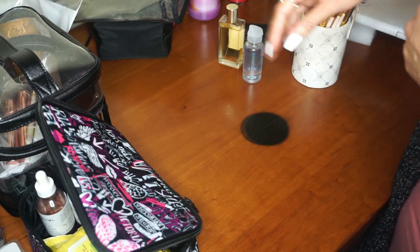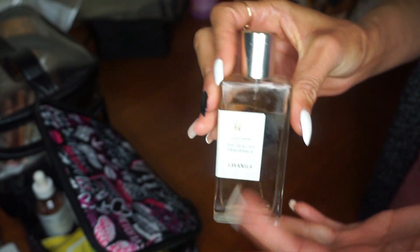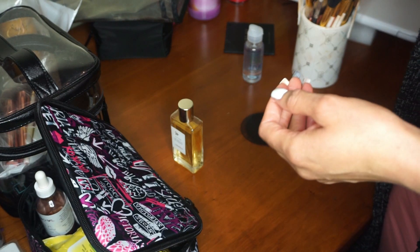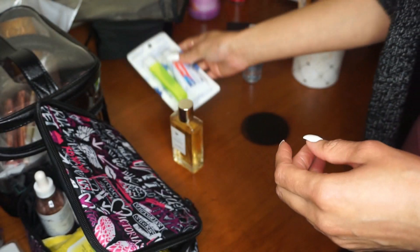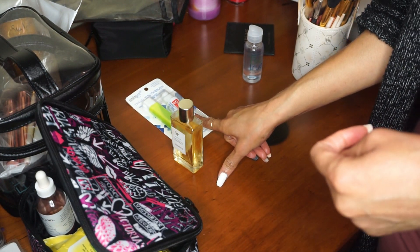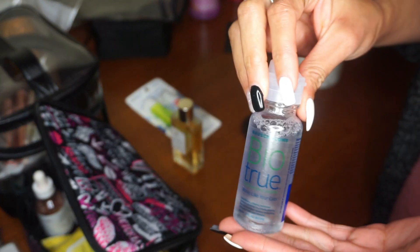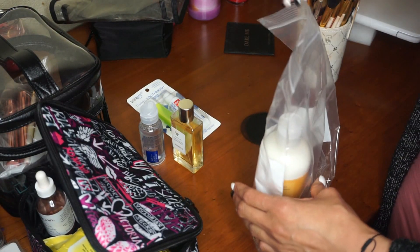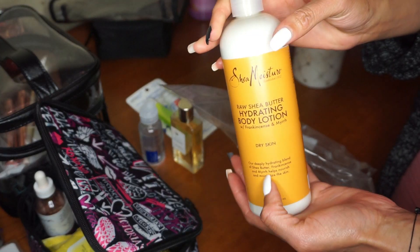For perfume, I'm bringing the La Vanilla — that's been my signature scent. I'm also bringing a little travel kit I found at Target for about 90 cents, which is really cheap. I have some contact solution as well. For body lotion, I'm bringing the Shea Moisture Hydrating Lotion.